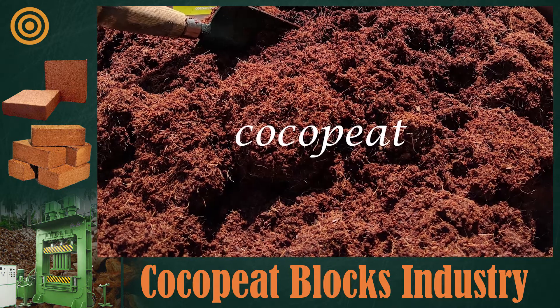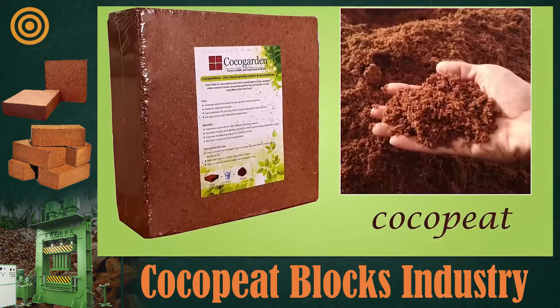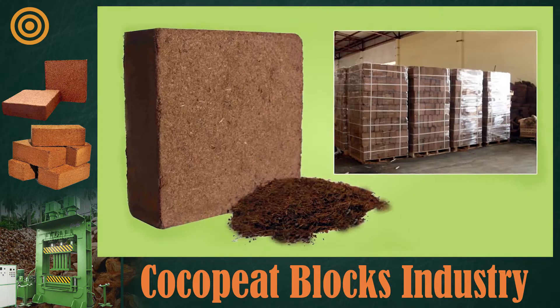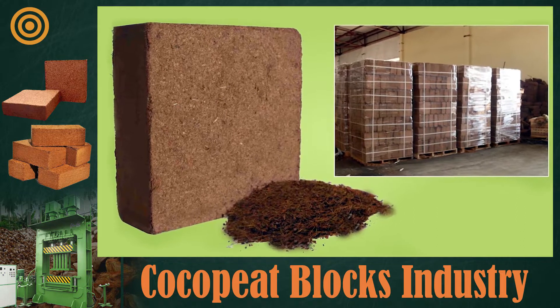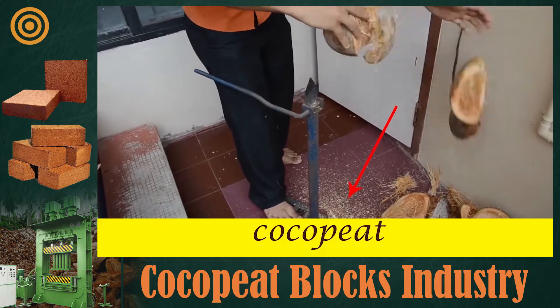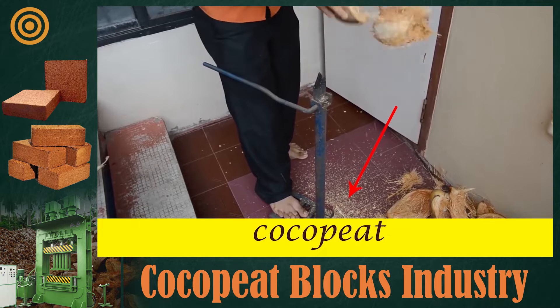Do you know coco peat? If you don't, you must know about coco peat because there is a huge demand for it both in our country and abroad. Coco peat is the shell or husk that falls off in the process of separating coconut fiber from coconut.